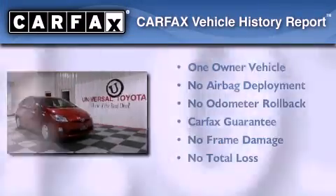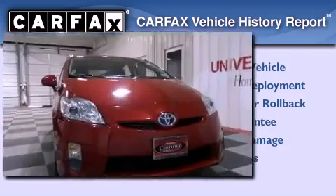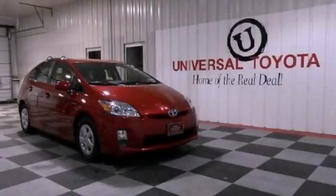This car also has had only one owner, and it qualifies for the Carfax buyback guarantee. Please call us today for more information on this great vehicle.